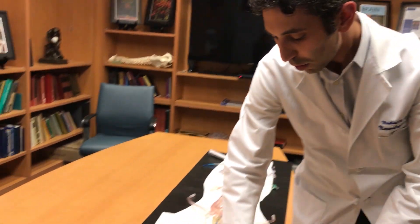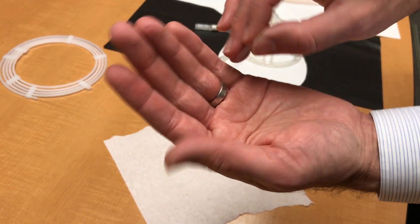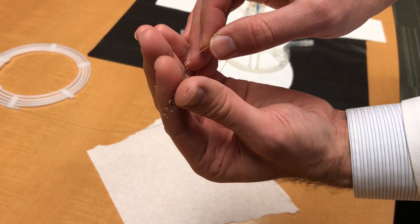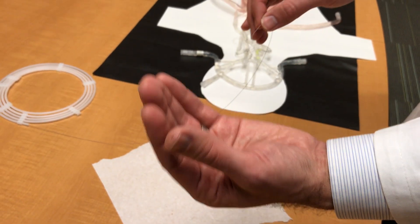Here's an example of the device we're using — this is called a stent retriever. It's a little snare, a flexible piece of metal that we can deploy through the blood vessels in the leg all the way up to the brain. It binds to the blood clot and then we pull the blood clot out.